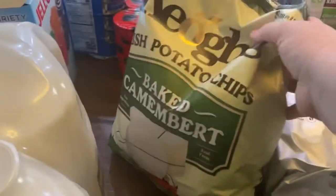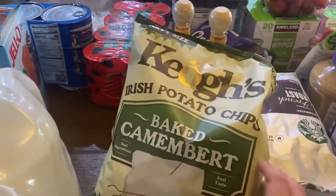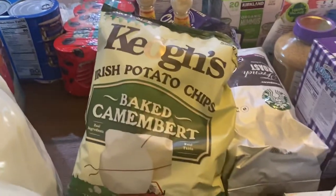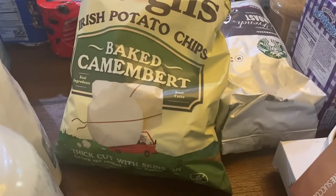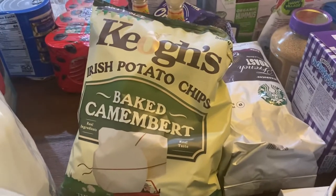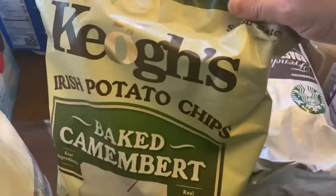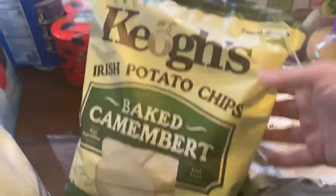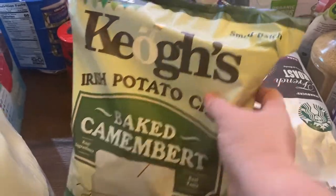This was a new product I saw, and actually the Costco employee on my way out said these were his favorite thing. He said they're seasonal — Irish potato chips with baked camembert, thick cut with skins on. He said they were amazing, so I was happy I picked them up. My husband enjoys reaching for chips, especially late at night, so I thought these would be great to have on hand.